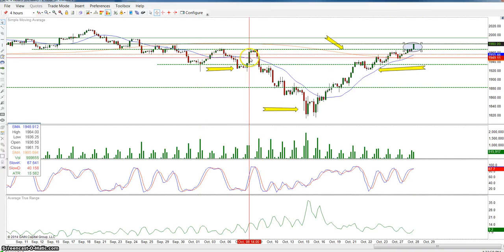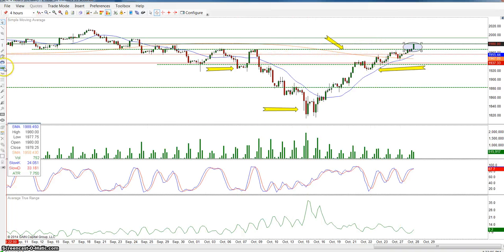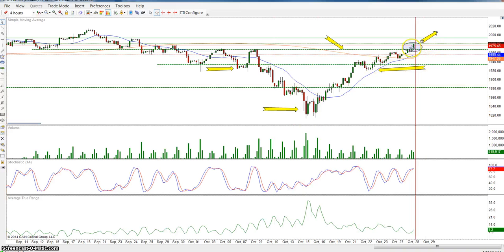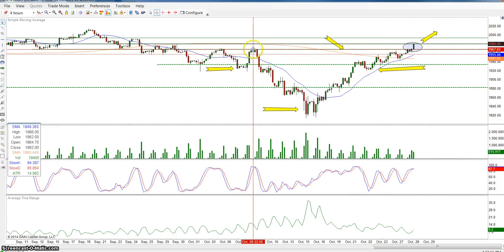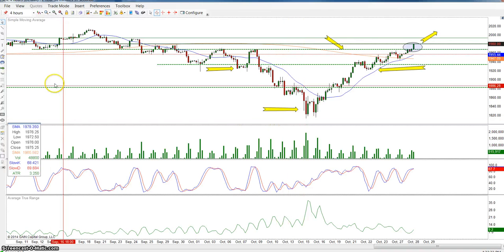Now this inverted head and shoulders pattern — if it stays above the neckline, we can be looking for a move higher. How we anticipate where it should go: we would measure the neckline, this green line which is 1968, and the bottom of the head which is 1813.